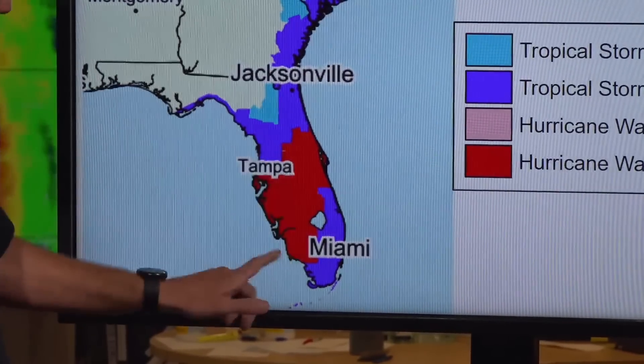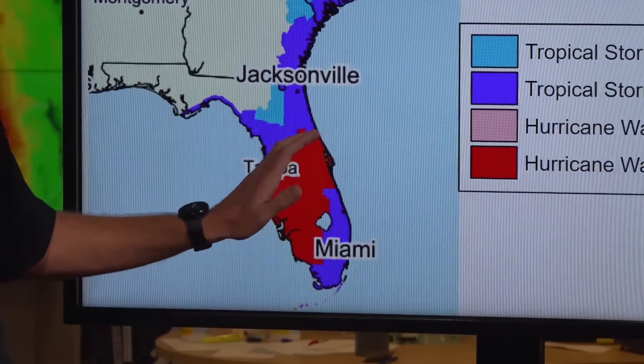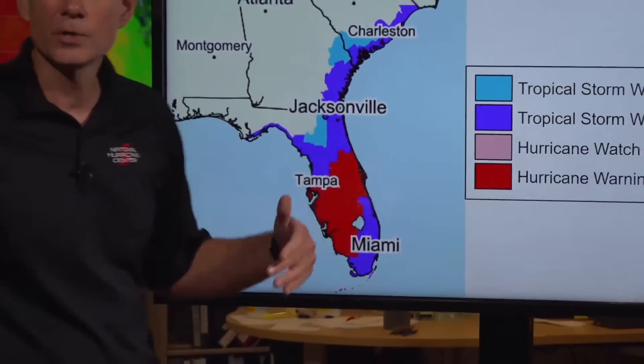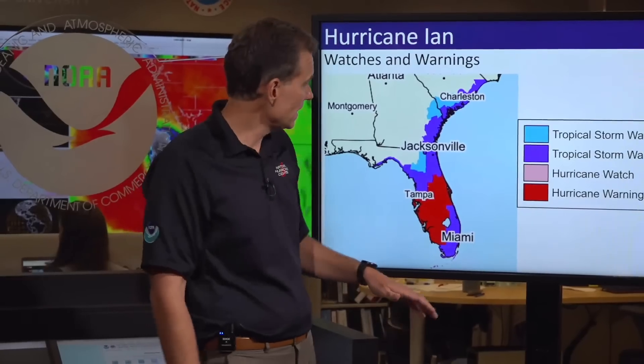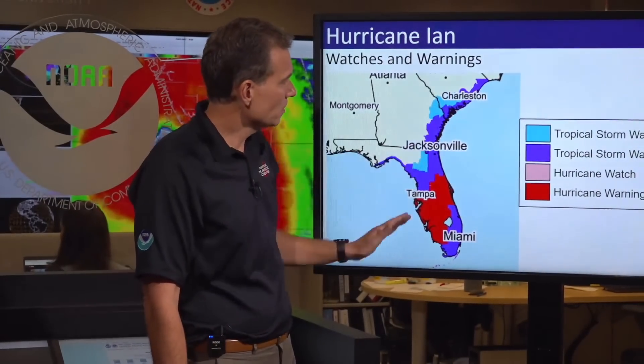Get where you're going to be. If you're inland around Tampa, I-4, Orlando, get where you're going to be and plan to be there for several days. And you can see the various tropical storm warnings up along the southeast coast of coastal Georgia and South Carolina.